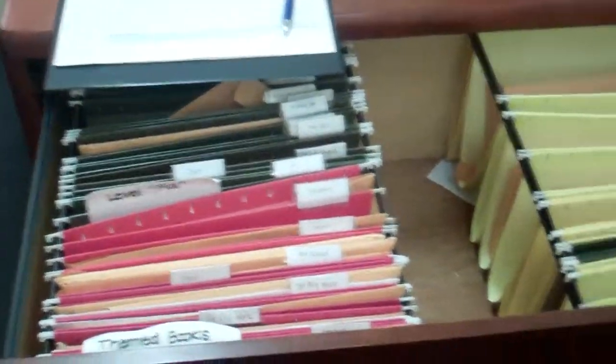This is our literacy supplies. We have books, magnetic letters, and different games for the tutors in our closet here. And then we have our literacy tutoring sign-in and all of our Learning A to Z reading materials in the drawers here.